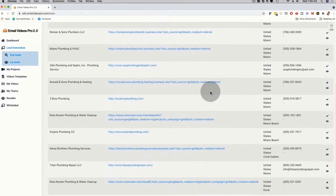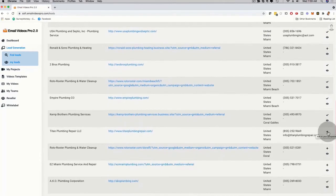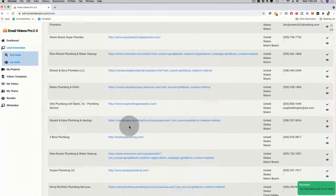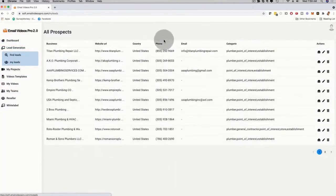I can click on 'View More Information' on any lead and add it to my leads list. Any lead that stands out — you can click 'More Details' and add them with the plus sign to 'My Leads.' Clicking 'My Leads' brings up your best and highest qualified leads with name, website URL, country, phone number, email, category, and actions you can take — you can email them and reach out. There are multiple pages of leads — this is real-time lead generation powered by Google, now available in version 2.0.